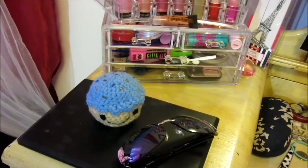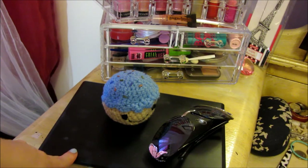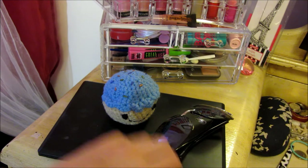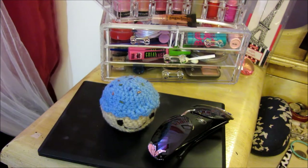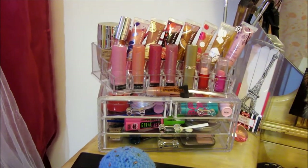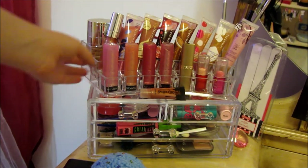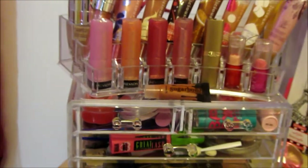So right here on the bottom, I actually have a makeup palette that I bought at iMats that has 88 eyeshadows in it. I just keep that there with this cute pair of sunglasses and this little cupcake that I actually crocheted myself. I bought these two organizers — they're separate. There's one on the bottom and one on the top and they're both from Bed Bath & Beyond and they were $20 each. So I guess I will start with what's on the top here.